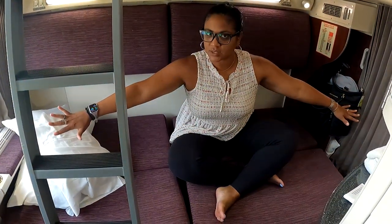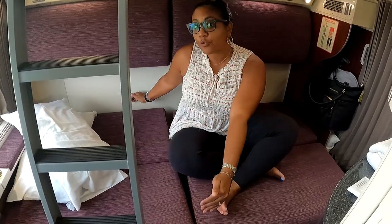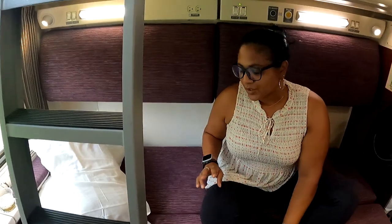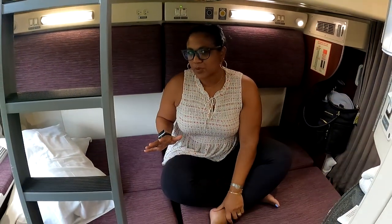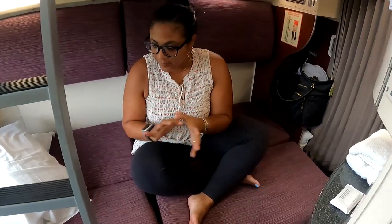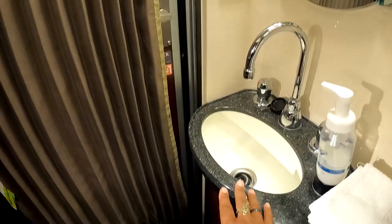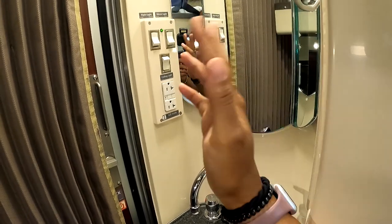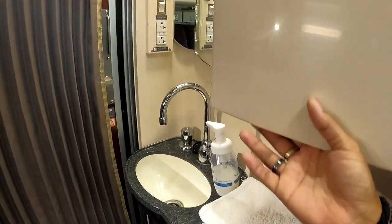The bedrooms in the Viewliner are basically the same layout — the newer car just feels nicer. The upholstery on the seats is different; instead of blue, it's a burgundy color. The bathroom is the same size, the sink is the same size, and the room is the same size — not much has changed between the two versions in terms of bedroom layout.